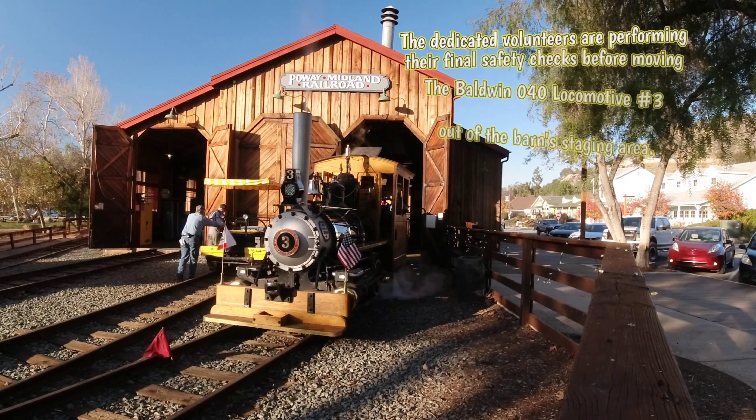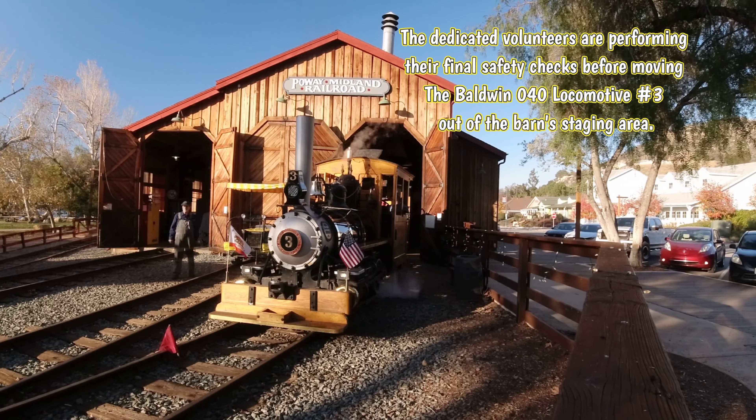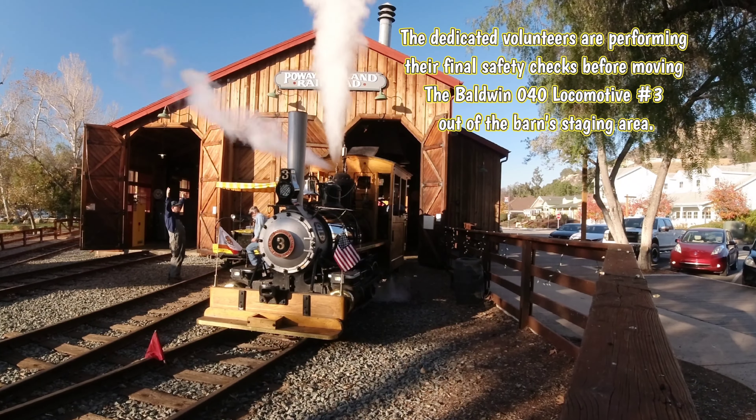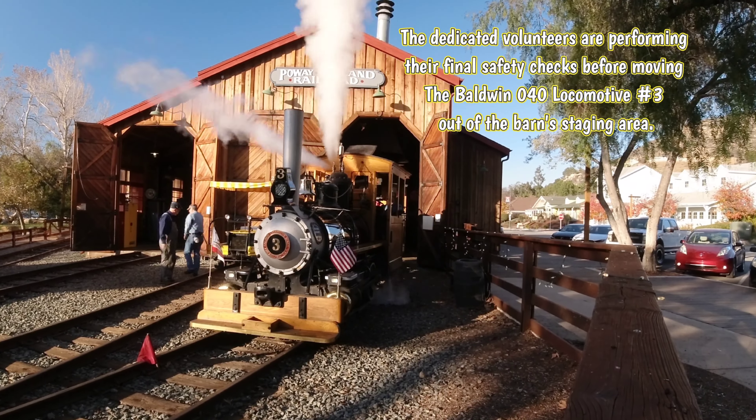The dedicated volunteers and staff are performing various safety checks before moving the Baldwin Locomotive Number Three out of the barn staging area.